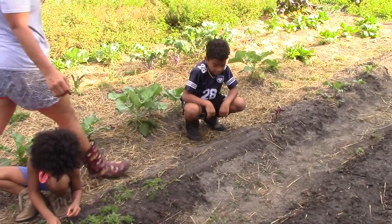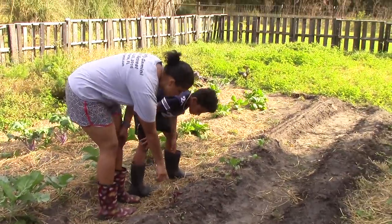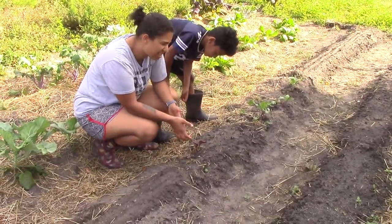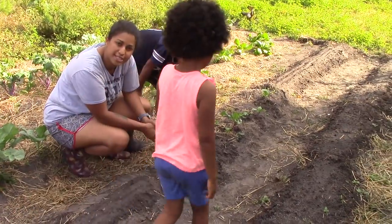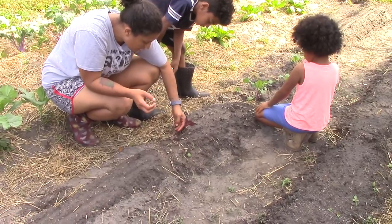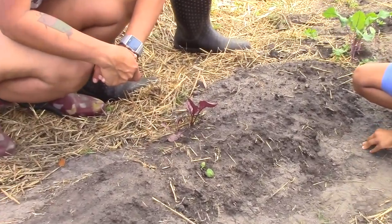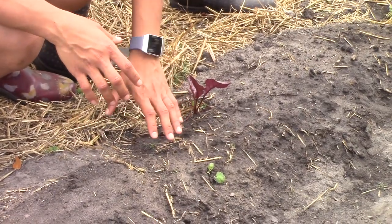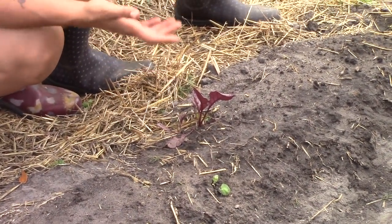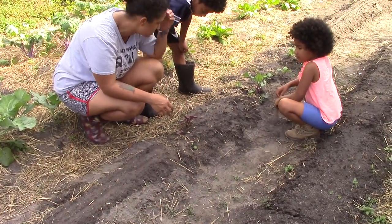Over here we have beets. We had planted some but they were old seeds from 2013, so they didn't all sprout. We kind of saved one but they're not really well started. So we went ahead and used a batch of seeds packed for 2017 and planted a whole new little patch of these Detroit dark red beets.